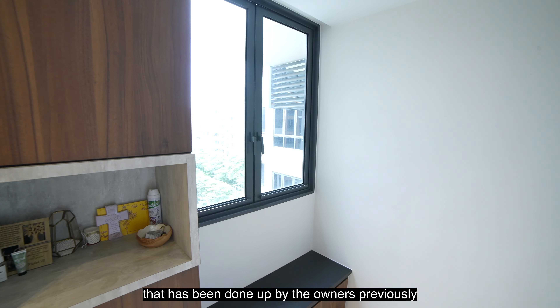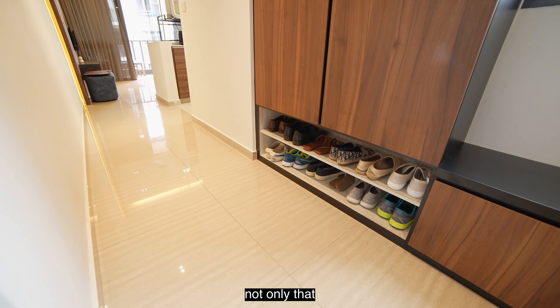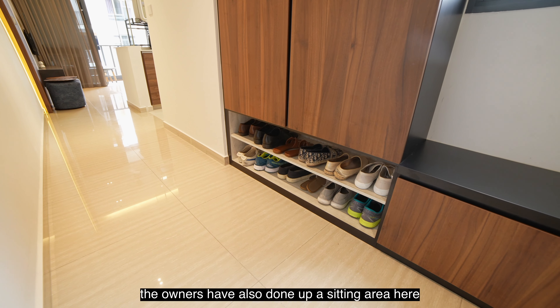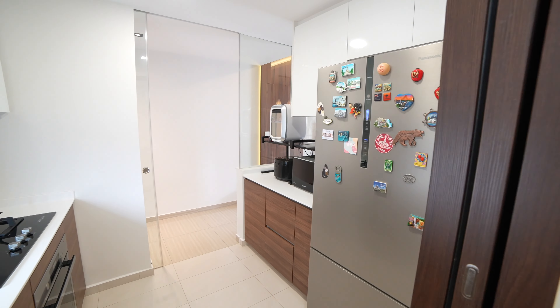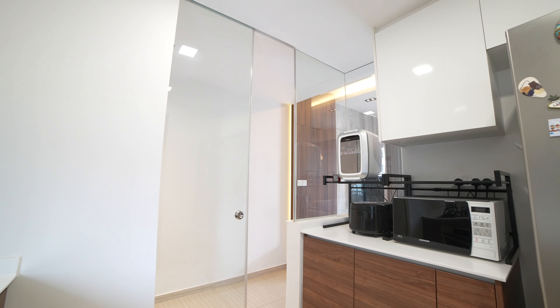Coming into this unit, you'll be greeted by this carpentry that has been done up by the owners previously. You have your shoe cabinet space here and also a nice little corner here for you to keep all your keys when you get home. The owners have also done up a sitting area here for you to put on your shoes.